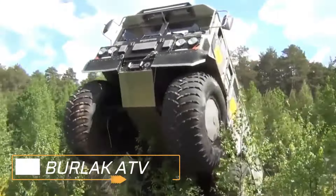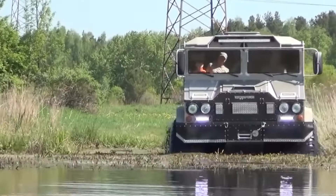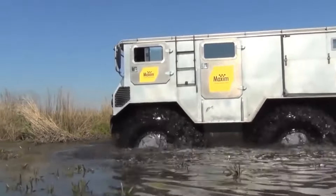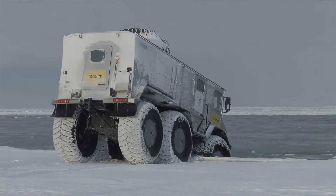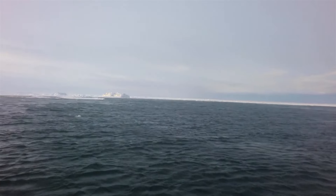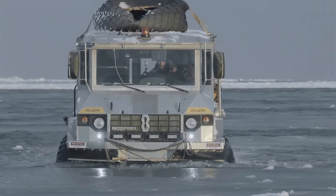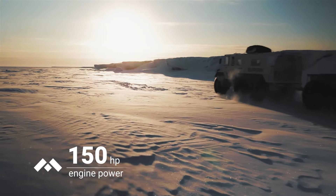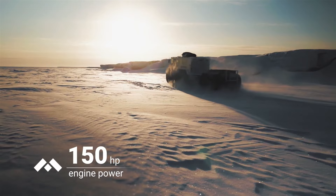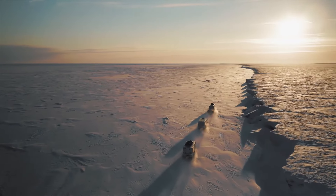Our next vehicle is the Burlak ATV. It is off-road capable and also able to run on water. This monster-looking vehicle uses six fat wheels, which help it float on water. It is able to carry 8.8 tons of weight, reaching speeds of up to 80 km/h on solid ground and up to 6 km/h on water. The Burlak uses a unique 150hp engine.